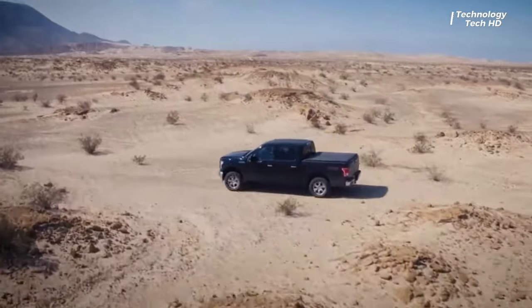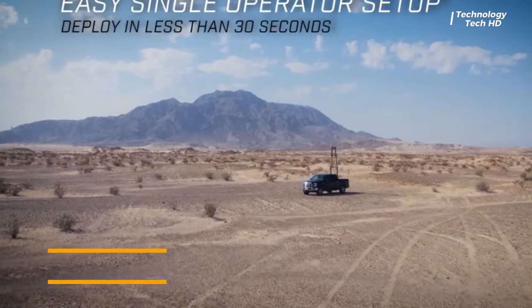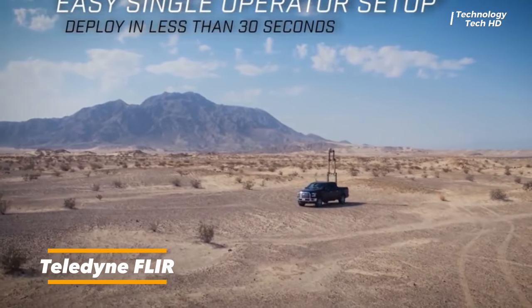The Lightweight Vehicle Surveillance System LVS represents a cutting-edge solution in mobile surveillance technology, designed for versatility and rapid deployment in dynamic operational environments.